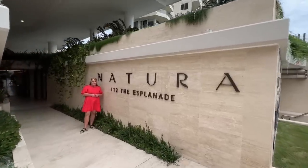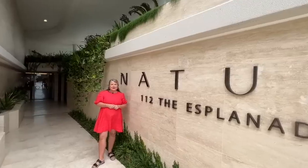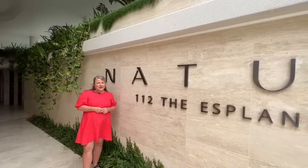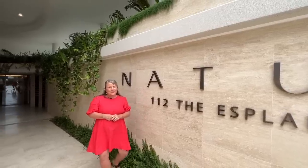Hello and welcome to Draw 524. We're at the beautiful Nature Apartments at 112 The Esplanade here in Burleigh Heads. I've got a great apartment to show you through and I'm really excited to work you through. Happy New Year as well — looking forward to showing off some of our beautiful homes here for 2023.